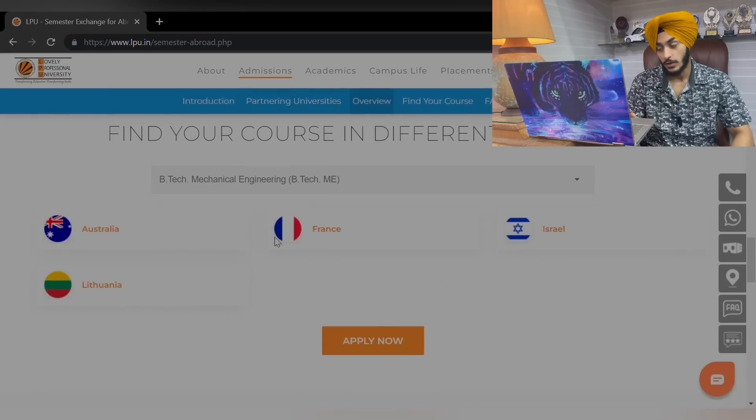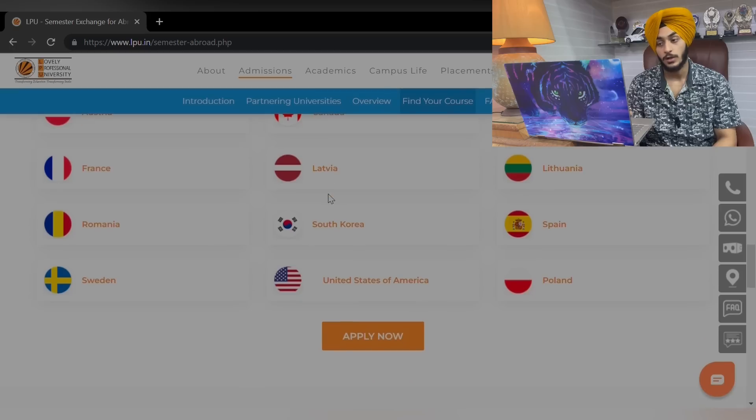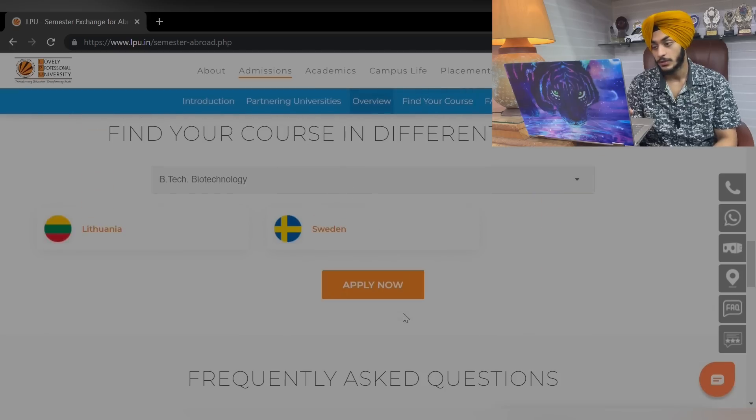If I click on this course, you can see the list of countries offering this semester exchange program. I will change the courses simultaneously to show you the options available.